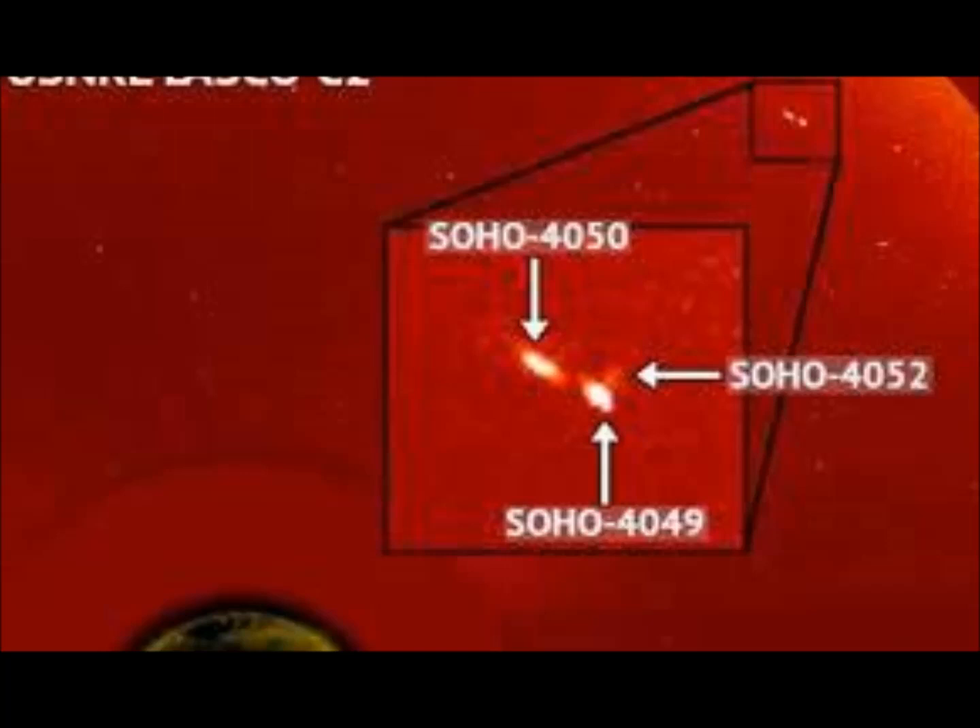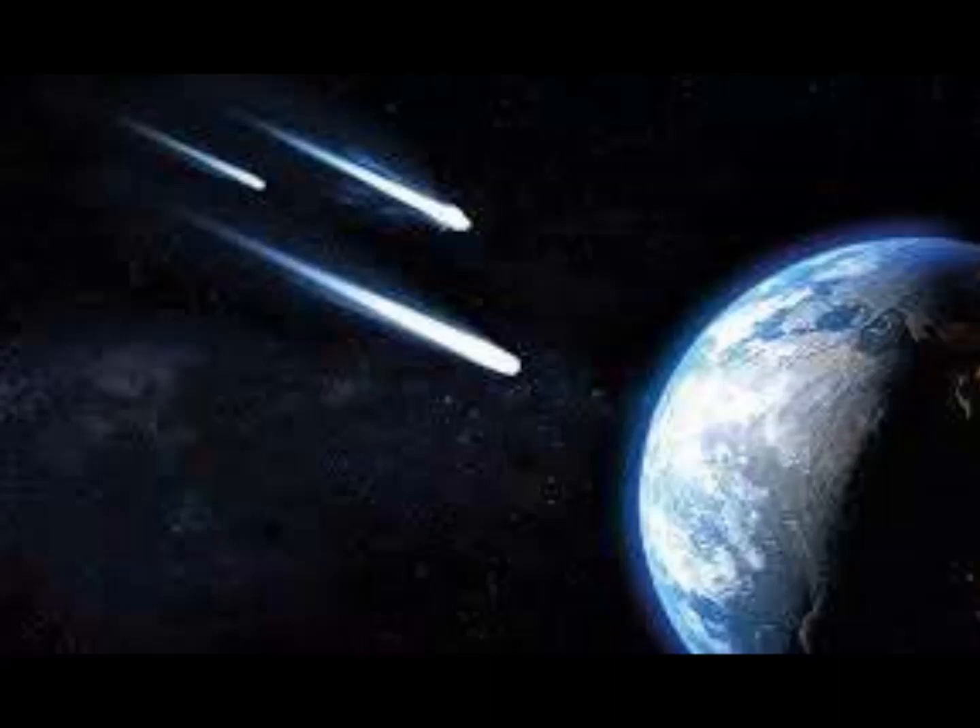But researchers are stumped by the sighting, stating they are unsure where the comet fragments came from. Could it be that they broke off from one bigger comet body? Who knows? Most comets SOHO finds are what are known as Kreutz sungrazers — fragments of comets which passed in front of our sun and were part of a larger body, which broke up at least a thousand years ago.